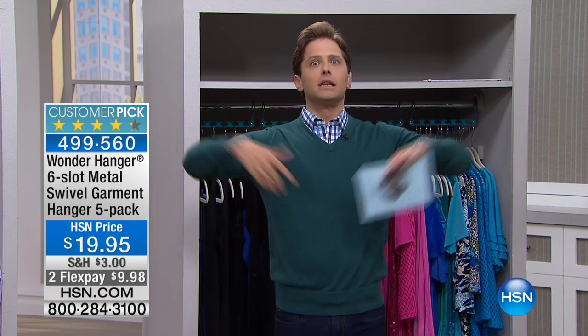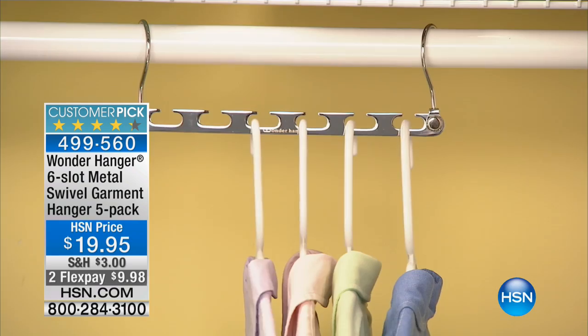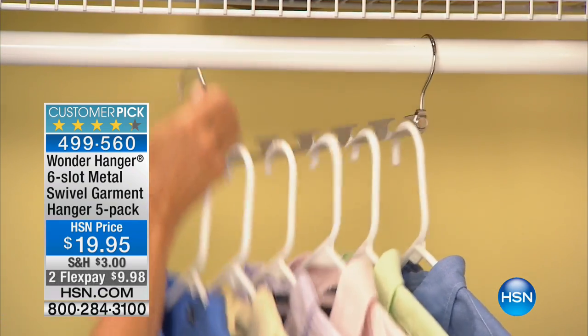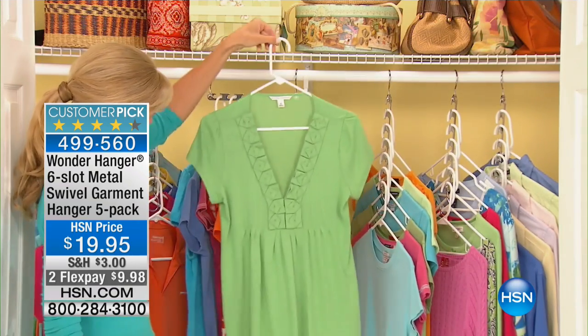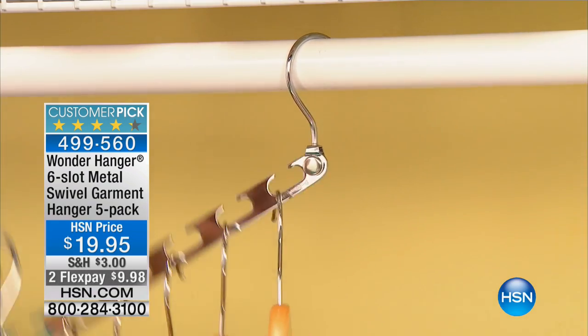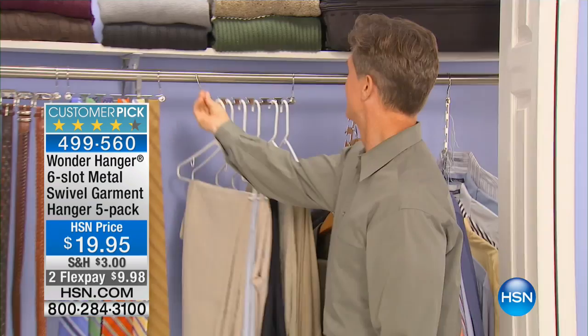I built you a closet from scratch. Alexander Baker is going to take the closet you already have and blow it up big time with the one-of-a-kind Wonder Hanger. This is a customer pick — sturdy, stable, all-metal, six-slot garment swivel hanger. You get five of them today for $20. It literally allows you to hang 30 garments in the amount of space that you normally would have hung six.